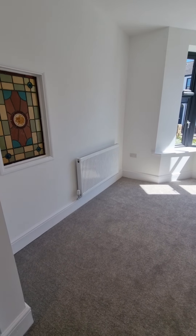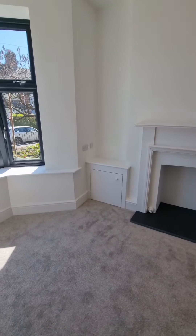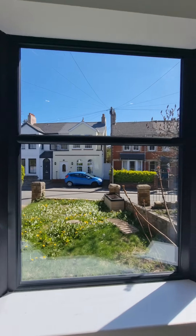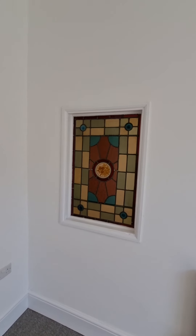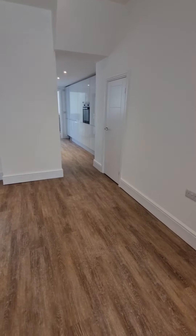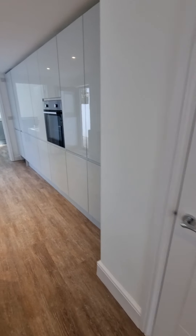Bay-fronted front reception room. Everything has been absolutely done from new — UPVC windows — and even keeping that beautiful original stained glass window insert. Decorative fireplaces. We've got storage just in there, just underneath the stairs.